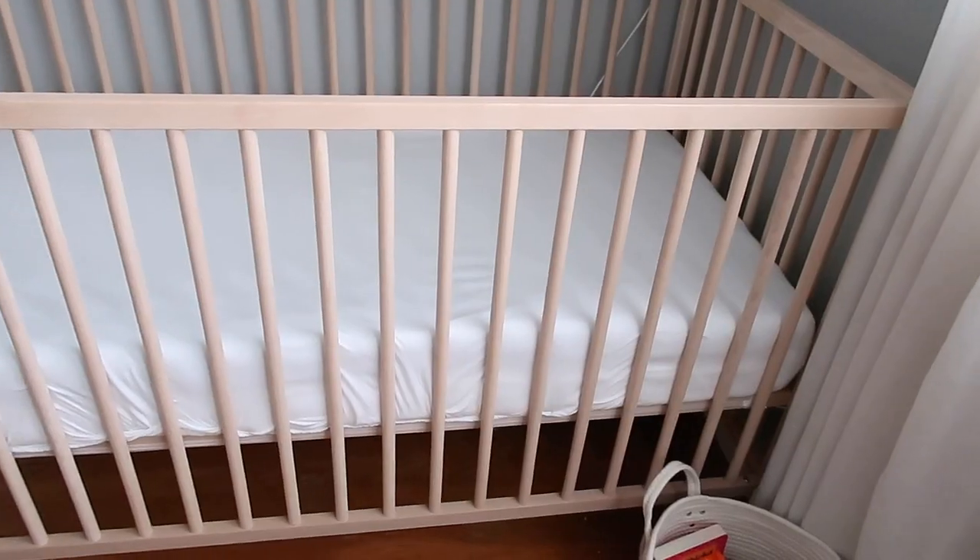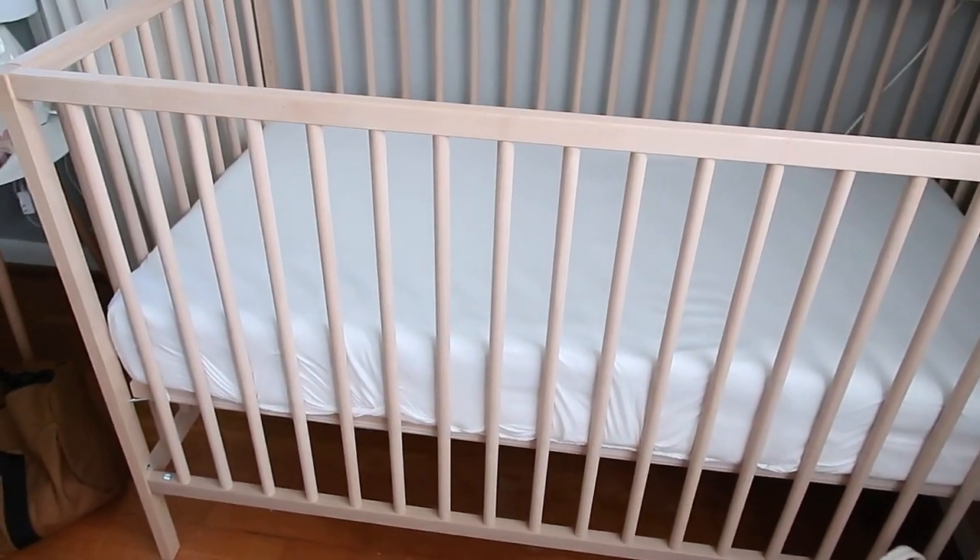The first thing I wanted to talk about was the crib. The crib we ended up getting was from IKEA. I'm going for a more boho modern type look, and since we don't know the gender of the baby, this room has to be very gender neutral — no pinks in case it's a boy, no boy stuff in case it's a girl. The crib was like $70 or $75, so it's very affordable.